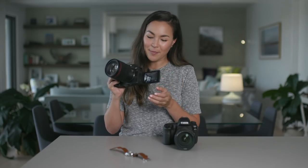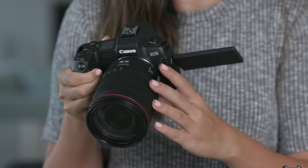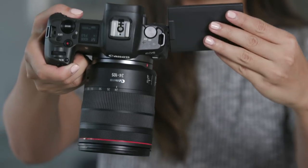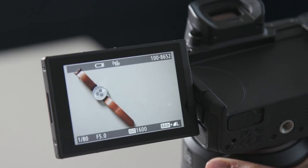The EOS R has a vari-angle LCD screen, which is something I wish the 5D Mark IV had — especially as a wedding photographer where I shoot a lot of details at a bird's eye view angle. This LCD screen and the touch shutter release certainly help me achieve the shots I want while maintaining a posture that doesn't hurt my back.